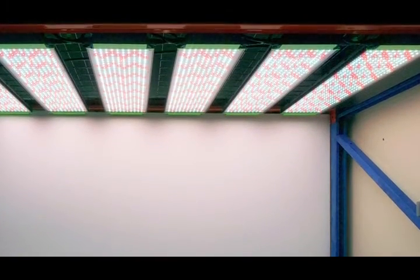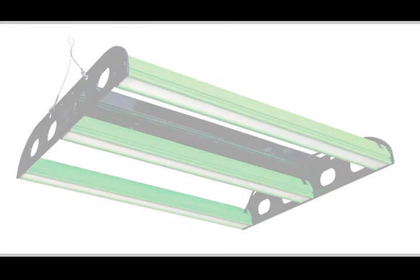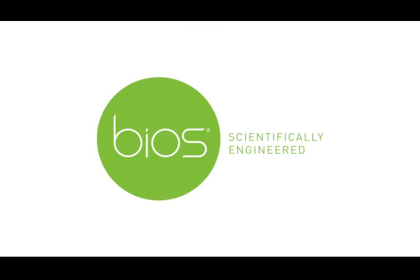And today, BIOS Icarus is the healthiest lighting solution available. Try BIOS Icarus risk-free to experience the benefits of BIOS lighting solutions firsthand. BIOS Lighting — scientifically engineered.